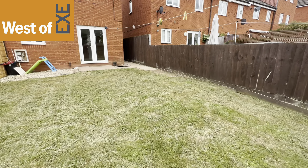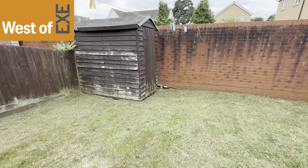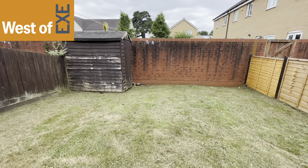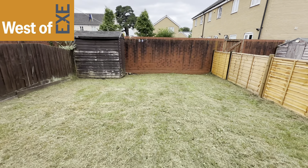So the property is being marketed by West of X estate agents. For more information, visit our website at www.westofx.co.uk.